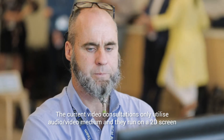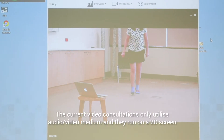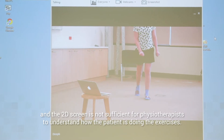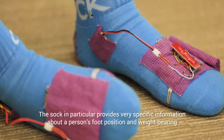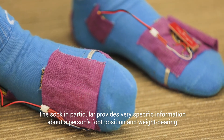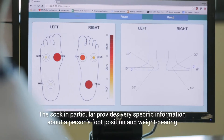The current video consultations only utilize audio-video medium and they run on a 2D screen, which is not sufficient for physiotherapists to understand how the patient is doing the exercises. The SOCK in particular provides very specific information about a person's foot position and weight bearing.